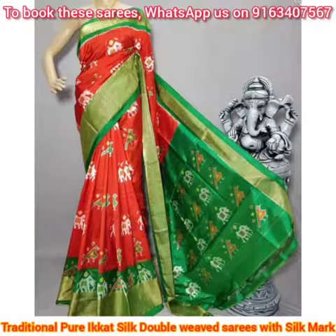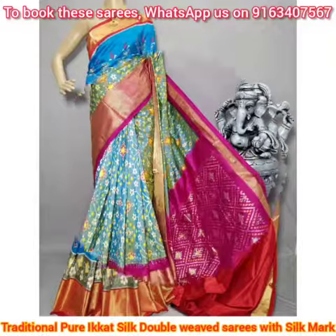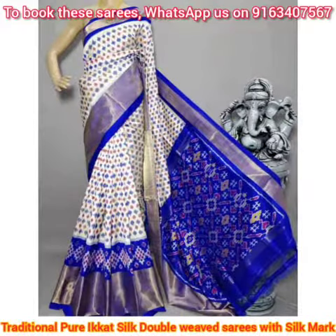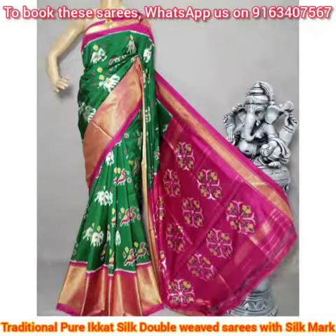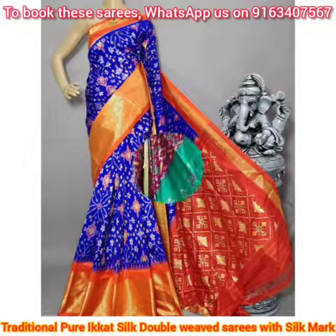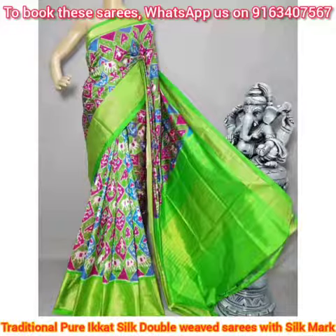If you like these saris and want to book one for yourself, just take a screenshot and send it to our booking number shown on the screen: 9163 407 567. These saris are very soft and smooth, and you can easily drape them for any auspicious occasions, wedding occasions, and parties. Please share this video with your friends and family.